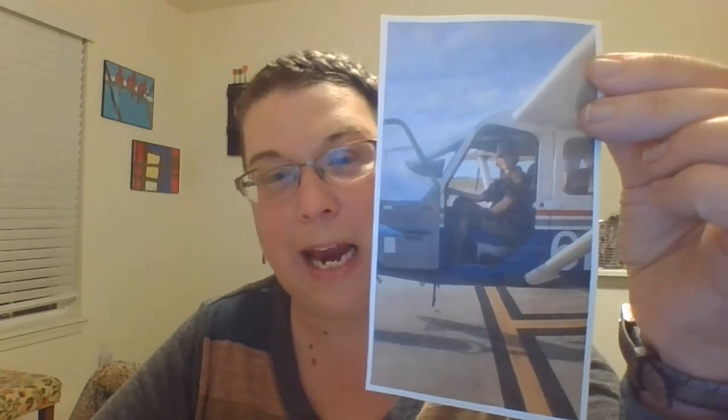Number eight: hallway. They stacked the boxes in the hallway. Hallway. Number nine: airplane. That's where the picture comes in. My daughter has flown an airplane. Airplane.